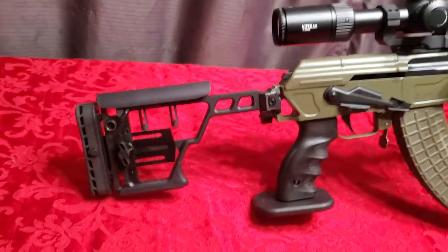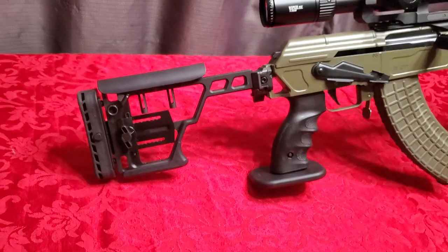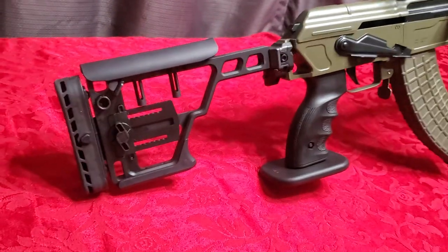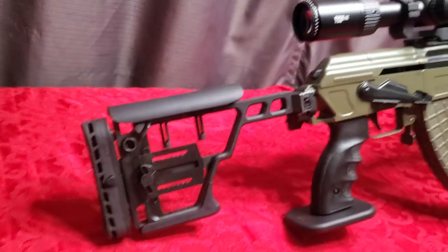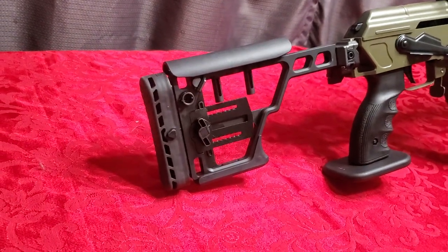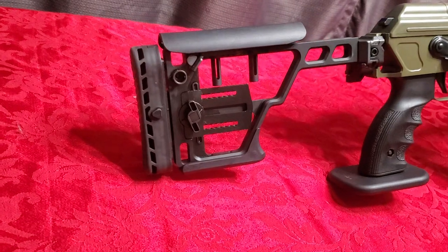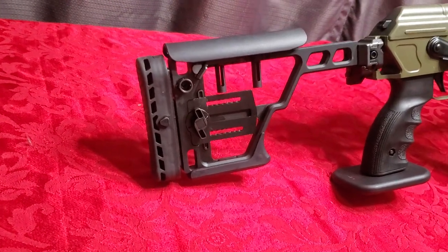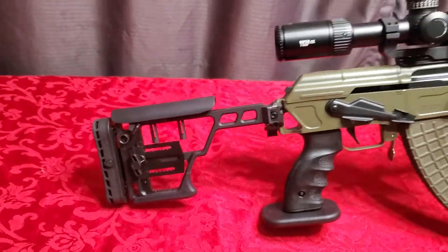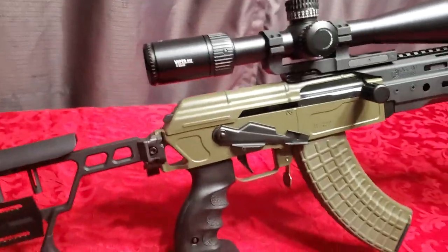Let's check out the buttstock. This is the exact same buttstock found on the Sig Cross — an ultra-lightweight hunting rifle with a tactical feel. This stock is extremely comfortable and fully adjustable: length of pull, cheek riser, and it's a folding stock. You can adjust it any way you need so everyone, built differently, can get behind the scope comfortably.